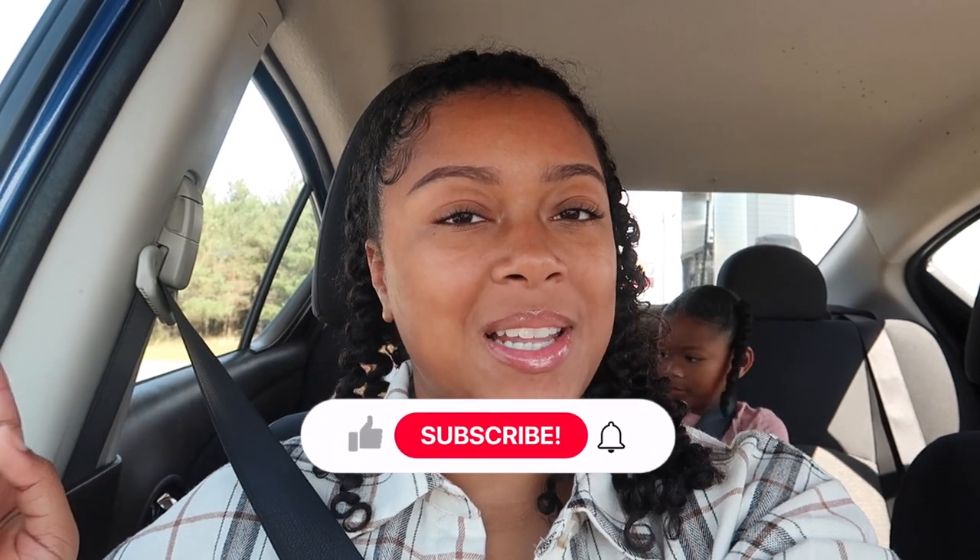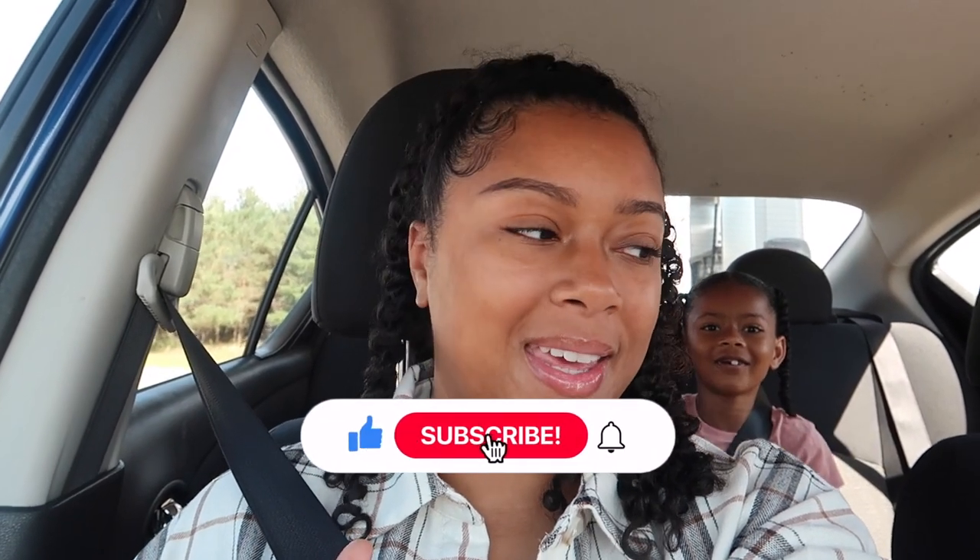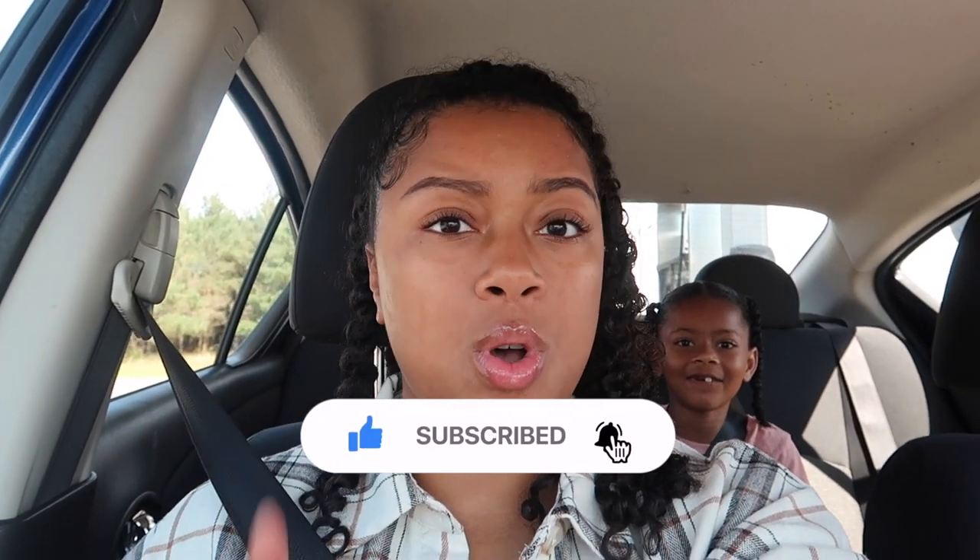Our budget for grocery shopping is $300 — that's what we have all the time. If you like videos like this, don't forget to like, comment, and subscribe, and I will see you guys once we get to Kohl's.